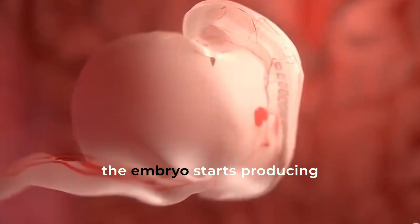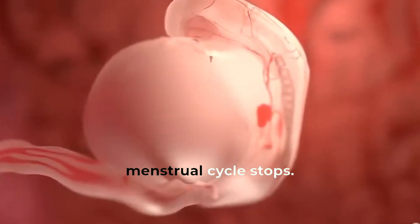At around 4 weeks, the embryo starts producing pregnancy hormones, and the menstrual cycle stops.